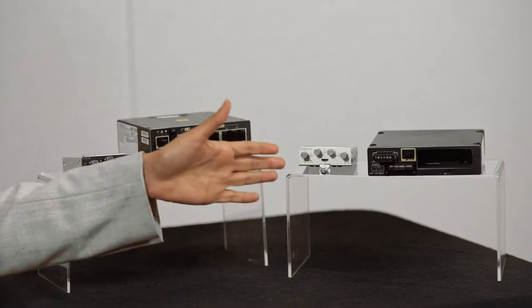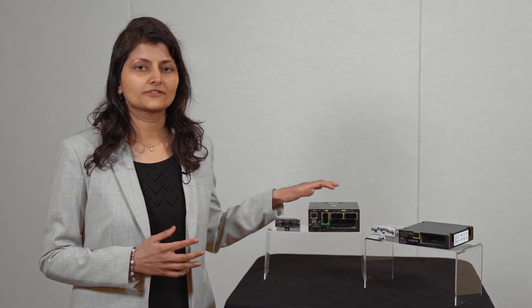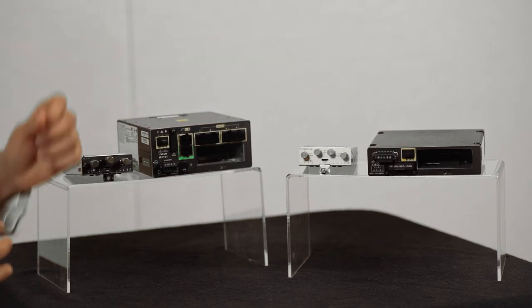Today, we are introducing two new modules to overcome some of the challenges discussed earlier in the video. We're building upon the modular design of the IR1101, which is designed for modularity on the base and the expansion module. Cisco's modular approach to the IR1101 evolves with your needs.